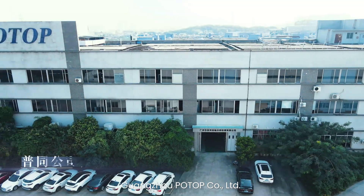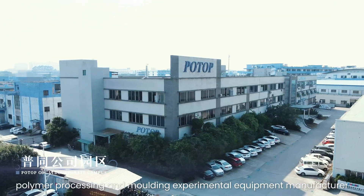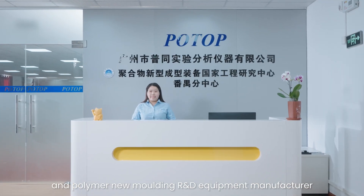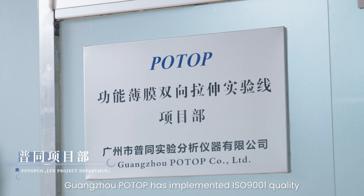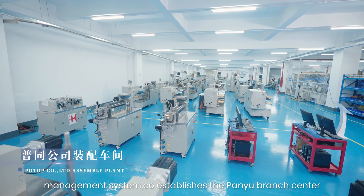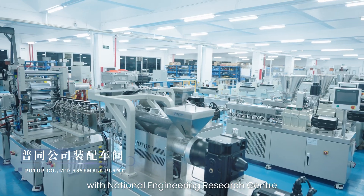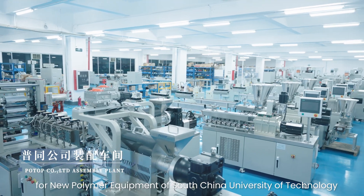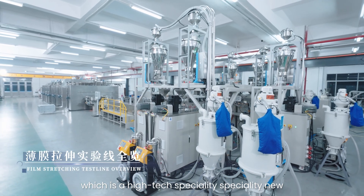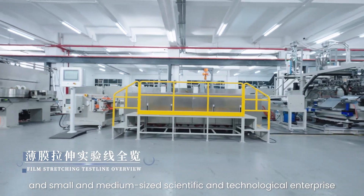Guangzhou Potop Co Ltd is a polymer rheology instrument manufacturer, polymer processing and molding experimental equipment manufacturer, and polymer new molding R&D equipment manufacturer. Guangzhou Potop has implemented ISO 9001 quality management system. The company establishes the Panyu Branch Center with the National Engineering Research Center for new polymer equipment of South China University of Technology, which is a high-tech specialty unit and small and medium-sized scientific and technological enterprise.